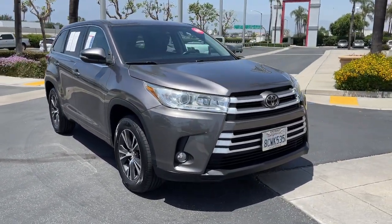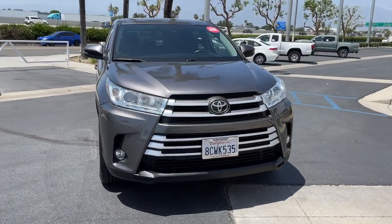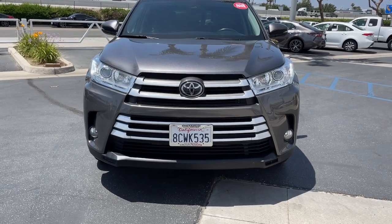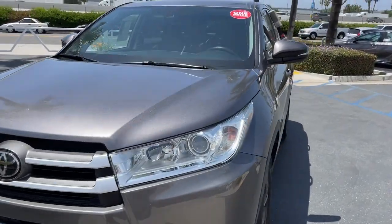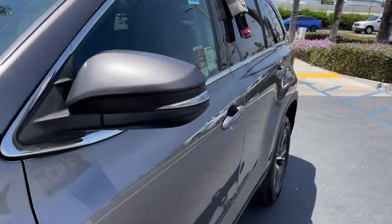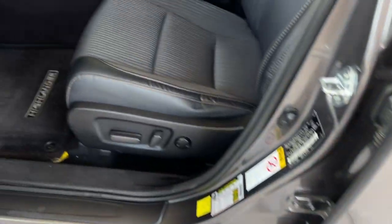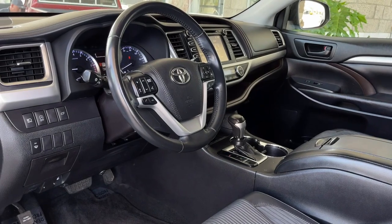Keyless entry, heated mirrors, power liftgate, backup camera, lane keeping assist, adaptive cruise control, fog lamps, satellite radio, steering wheel audio controls, power driver seat — whether you need a spacious cargo hauler or a refined road trip cruiser.